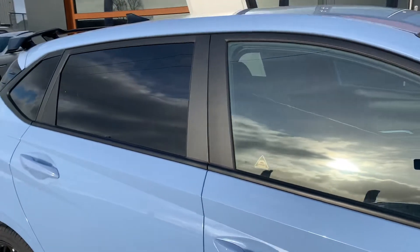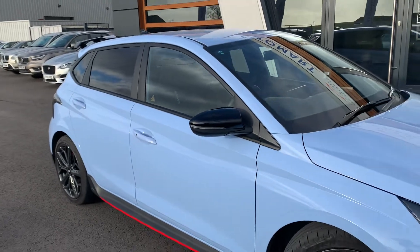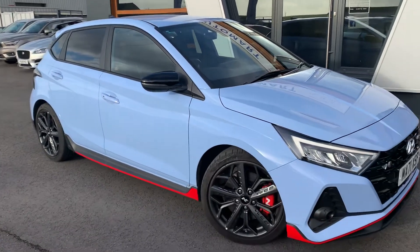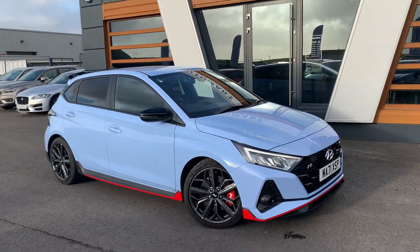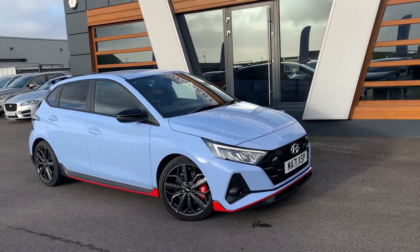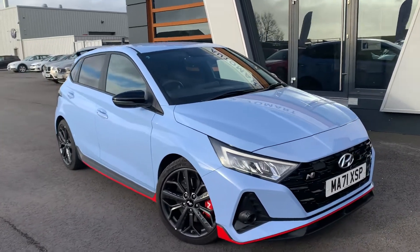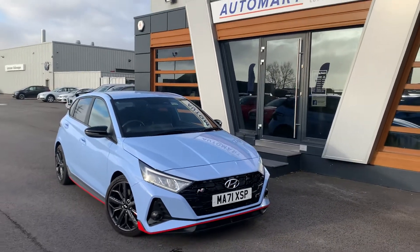So if you've got any questions about the vehicle, don't hesitate to contact us. You can visit us online, send us an email, give us a call, or pop down and see us. We'll give you the keys — you can take it for a test drive. We also do a video walkaround tour, so if there's anything you want us to particularly highlight on the car, we can do that. We're only too happy to help, and we look forward to hearing from you guys soon.